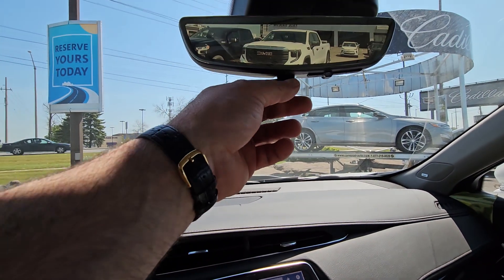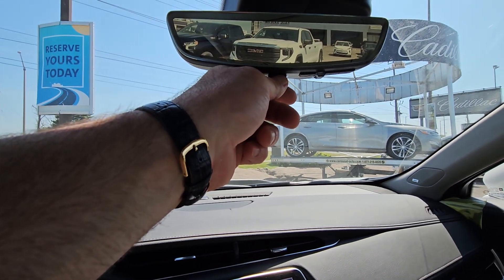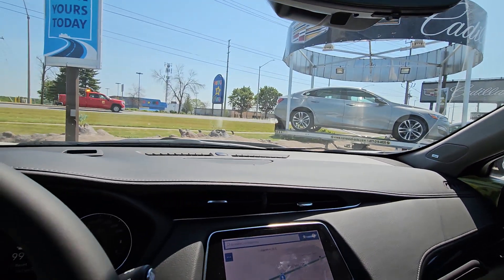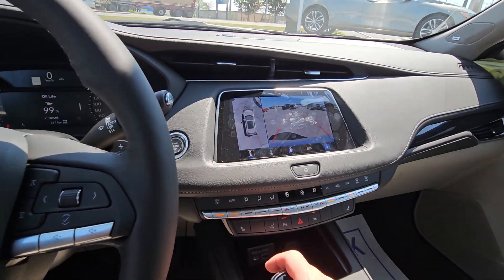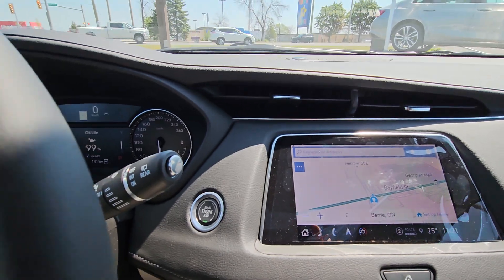It also gives you a rear-view mirror that can turn into a camera — it has its own designated camera that runs it. And you get 360 surround view, so similar to the Suburban you have now, you get the picture of the vehicle when you're in reverse and when you're doing maneuvers.